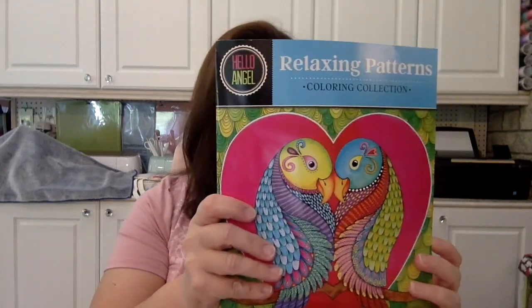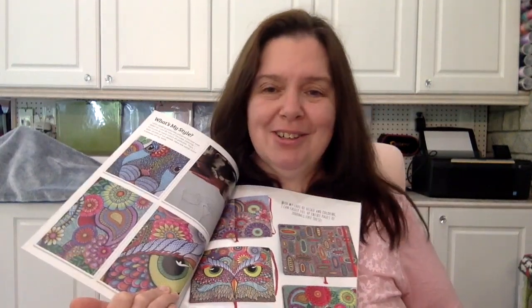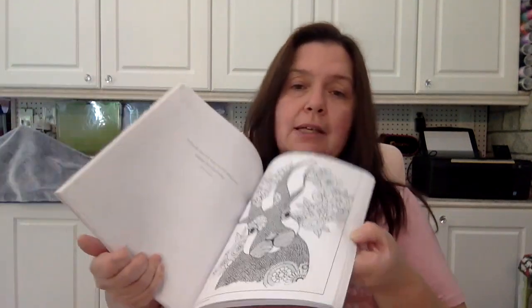Another Hello Angel — this will be my third one. It's called Relaxing Patterns Coloring Collection and Coloring on the Wild Side. These are the design inspirations inside to give you an idea of what you can find in this book — thick pages, beautiful designs, and some nice little quotes on the opposite page.